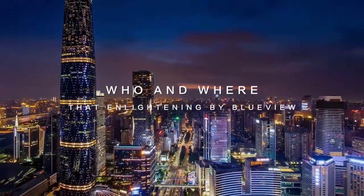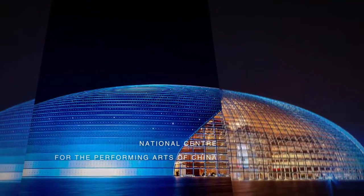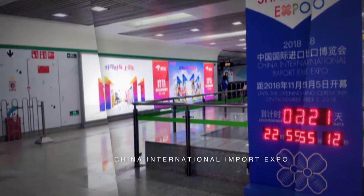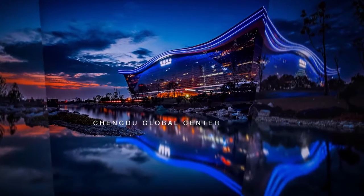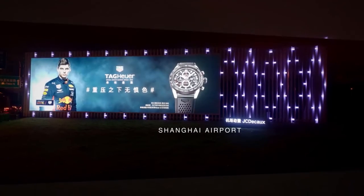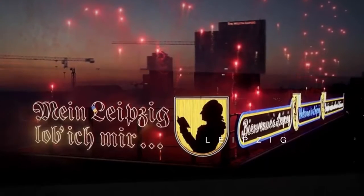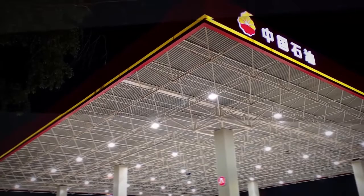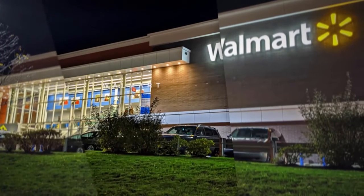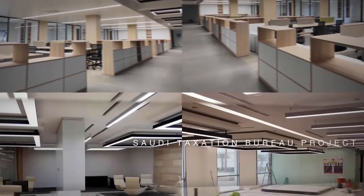BlueView has enlightened landmark projects including Tiananmen Forbidden City, the National Center for the Performing Arts of China, the Beijing Olympic Closing Ceremony, China International Import Expo, Chengdu Global Center, Windows of the World, Shanghai Airport, Jingan Metro Bright Light Corridor, Leipzig, China National Petroleum Corporation, Industrial and Commercial Bank of China, Walmart, well-known store projects, and the Saudi Taxation Bureau Project.